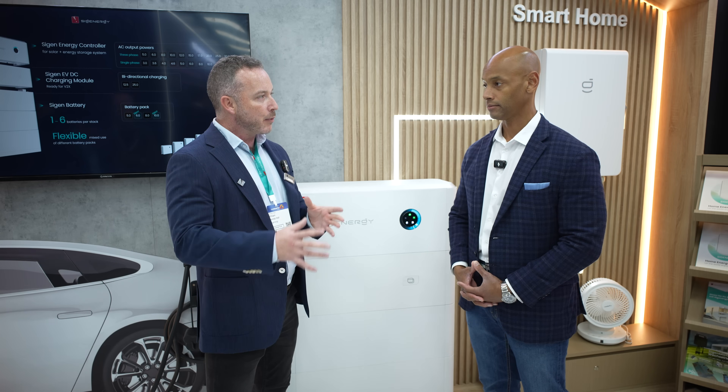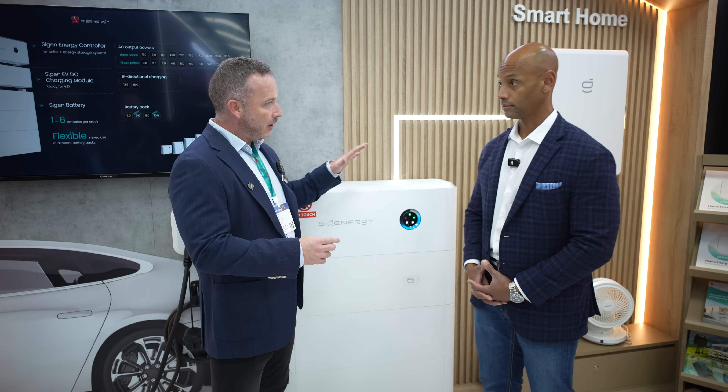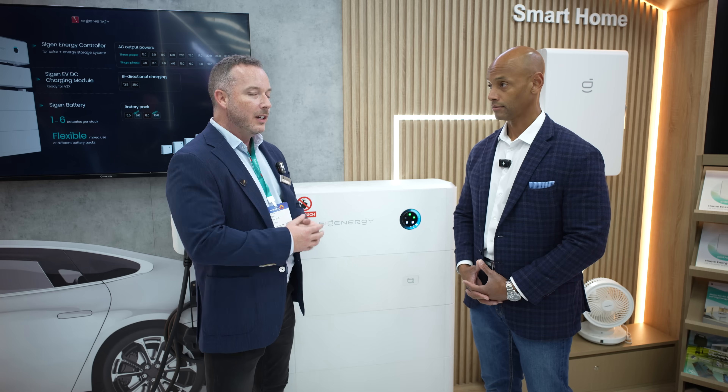We launched the product in Australia around ten months ago, after going through a very lengthy product certification process. Already we've gained number one market share — majority market share for stackable batteries globally, with 25% market share. So we're the market leader for stackable energy storage systems, and the growth at which the company is moving forward is just unsurpassed.